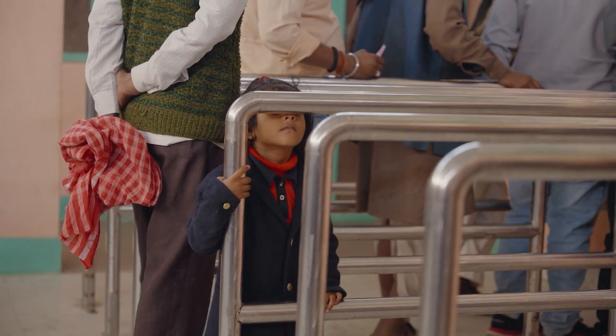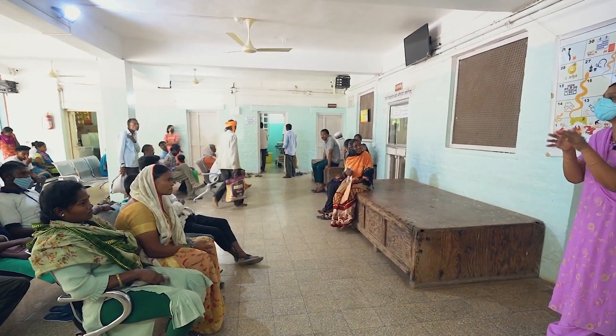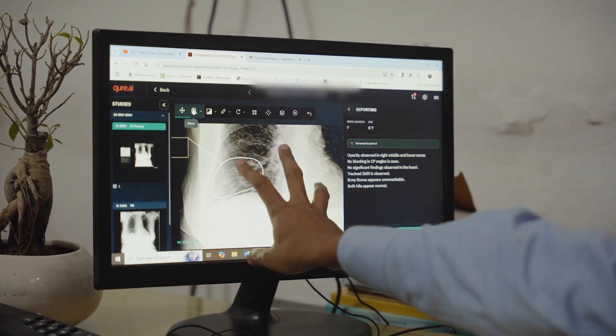There's a lot of under-resourced settings when it comes to healthcare. There's shortage of radiologists, there's shortage of caregivers. So I think technology can be a right solution to help and augment humans to give better care.